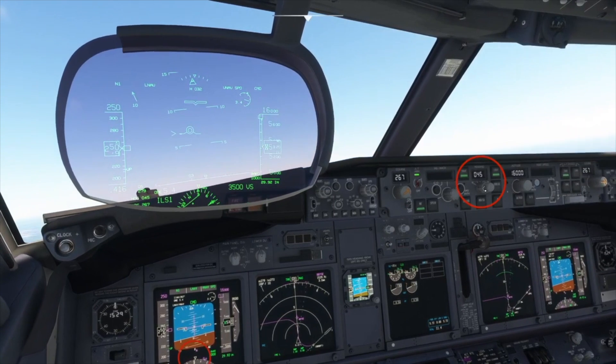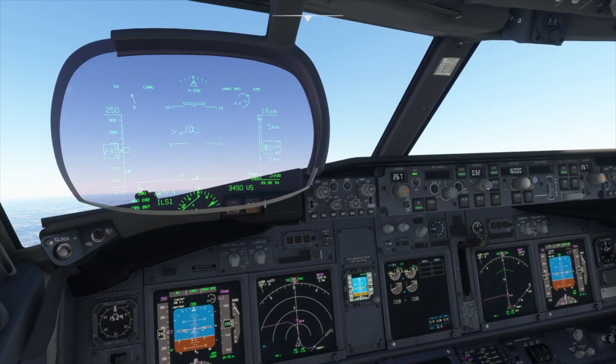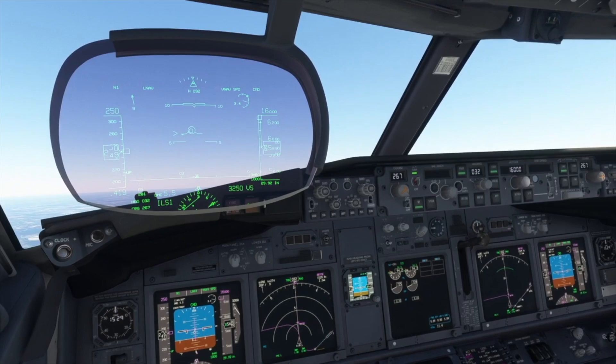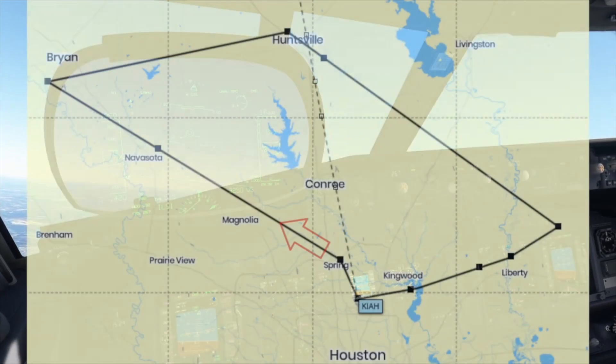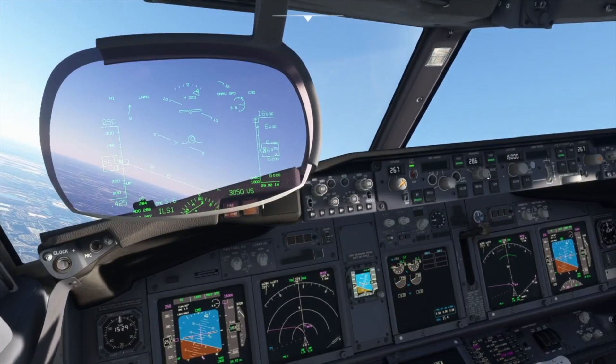It is good practice to keep the heading bug centered when possible. The aircraft has started the left turn for the leg to College Station.